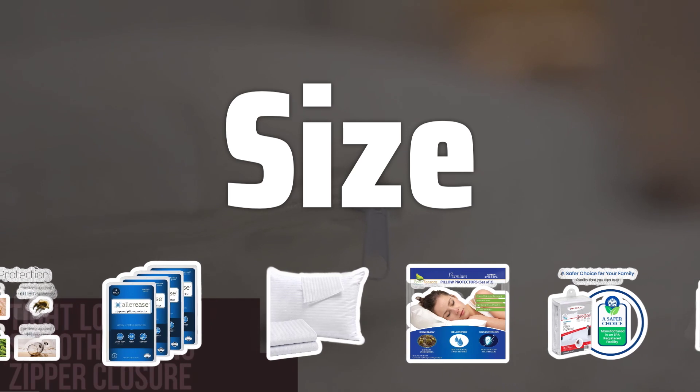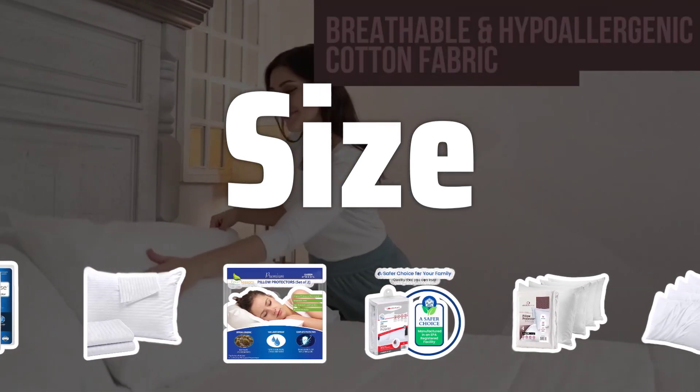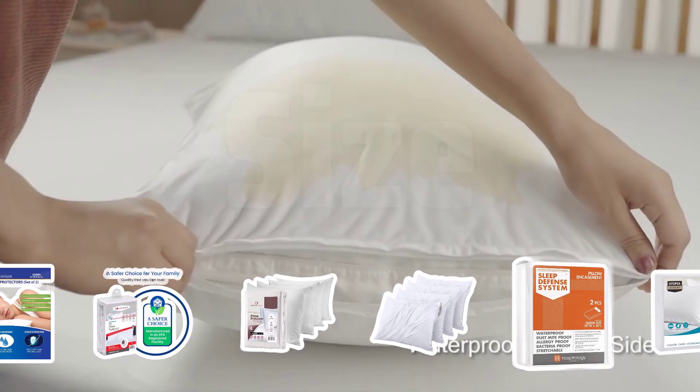Size. The size of the pillow protector is crucial for a snug fit without causing discomfort. Standard sizes include standard, queen, and king, so it's important to measure your pillow to ensure you choose the right size.